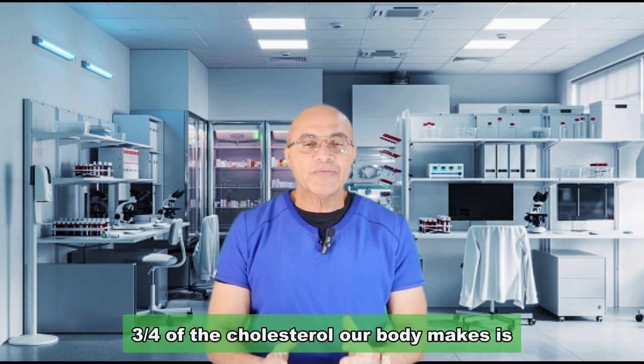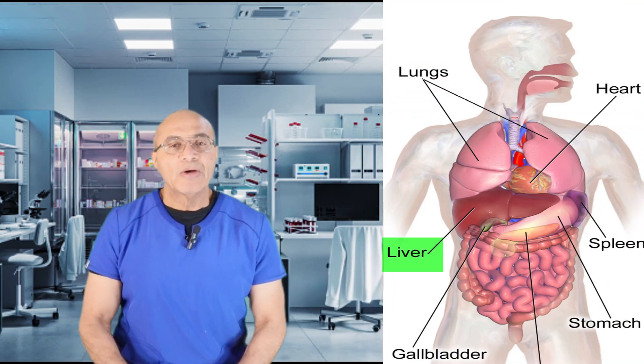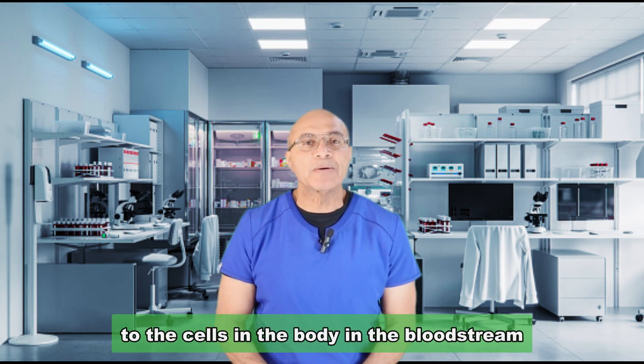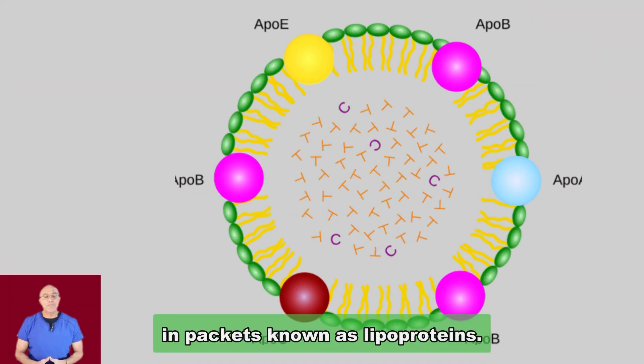Three quarters of the cholesterol our body makes is made in the liver. The cholesterol is then carried to the cells in the body through the bloodstream in packets known as lipoproteins.